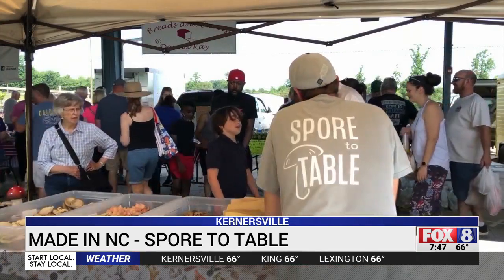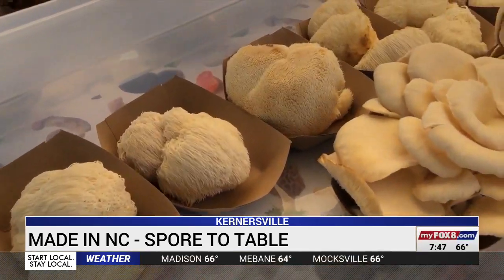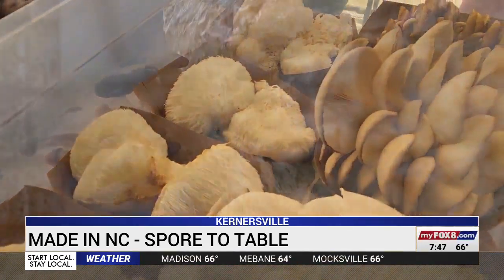They're everywhere — really everywhere in some way, shape, or form. Spore to Table is taking mushrooms to a whole new place and giving people a reason to try something surprisingly different.